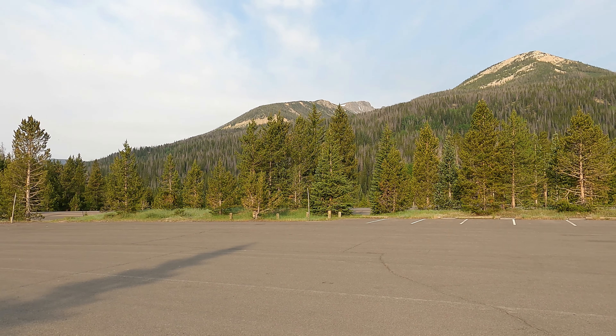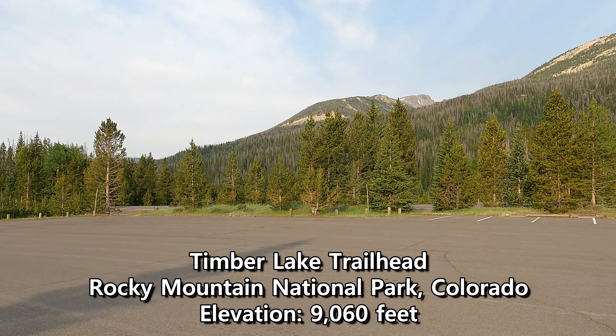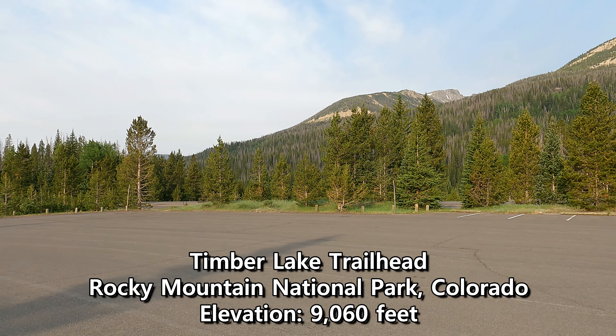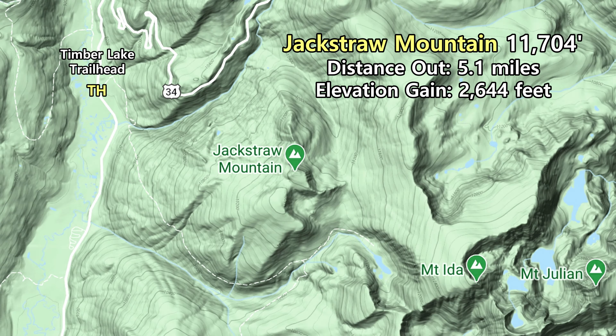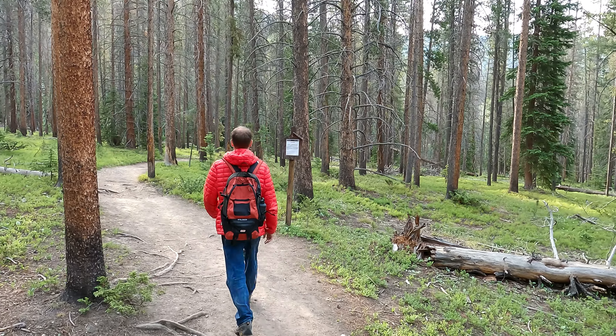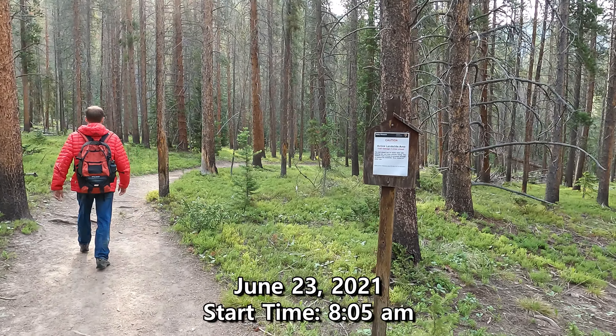Good morning! We're here at the Timber Lake Trailhead on the west side of Rocky Mountain National Park. Today we're going to go for Jack Straw Mountain. I think we're looking at about 5.1 miles out and well over a 2,000 foot elevation gain. Official start time was 8:05. We got Travis on the hike from KC.